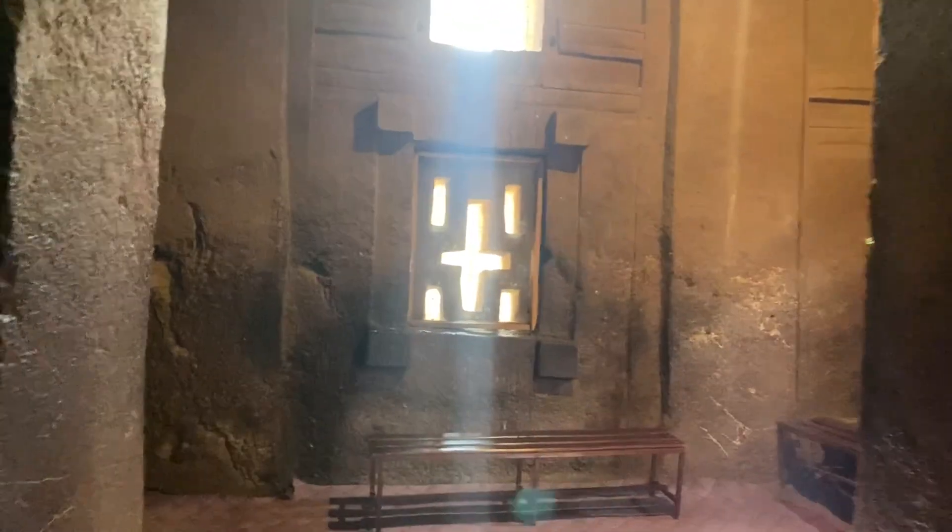All made of one stone. Made from one stone, one of the rocks. That's unique. Unbelievable. This one is the biggest and the widest church even in Lalibela.